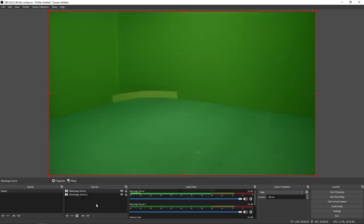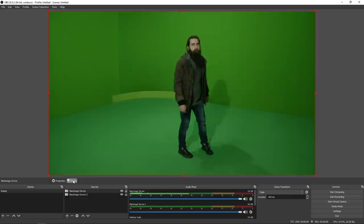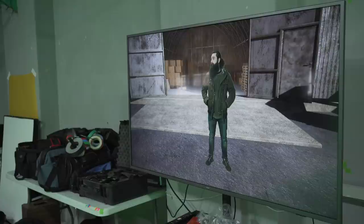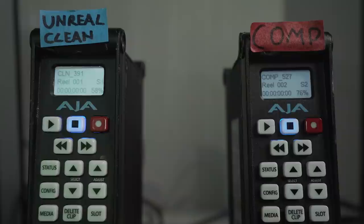So, how do we get the virtual and real worlds on screen together? You can use OBS, which is free and has a really good chroma keyer. You get a feed of your real camera, put it over your virtual camera, take away the green, leaving you a guide shot which you can put on a monitor in the studio where everyone can see what the composite scene looks like.